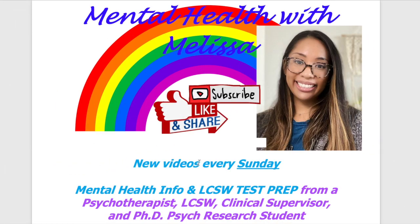Thank you so much for watching. Leave a comment below with which answer you chose and why — I'm really interested to hear that. Let me know if these vignette questions are helpful or if there are other LCSW test prep videos you'd like to see. More content is available in my Social Work Study with Melissa program at my website in the description box below. Until next time — managing mental health matters.